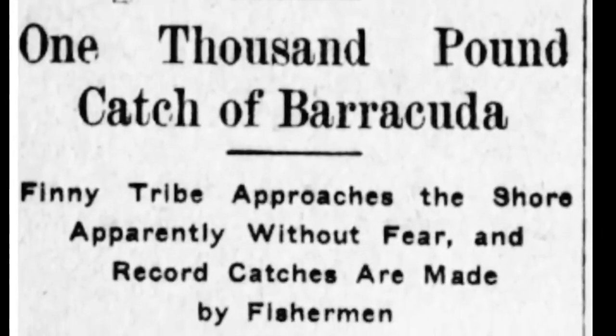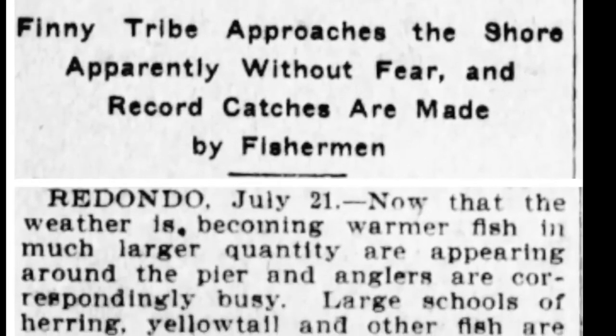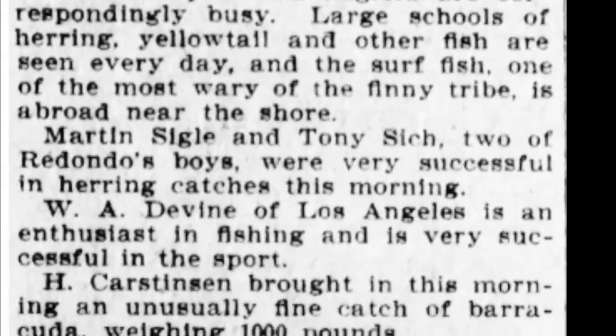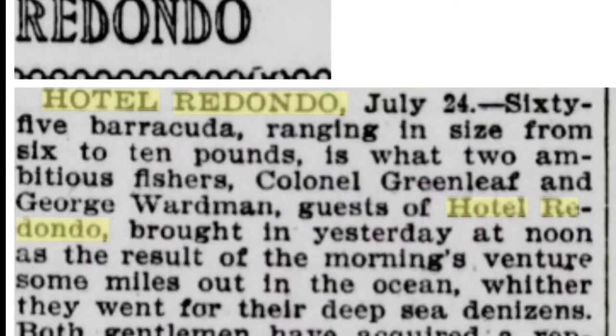Two buddies take a boat and go fishing off the Redondo Pier — one of them catches a thousand pounds of barracuda, the other catches 500 pounds of halibut and barracuda in that single trip. Two guests of Hotel Redondo catch 65 barracuda ranging in size from 6 to 10 pounds in a morning fishing adventure.